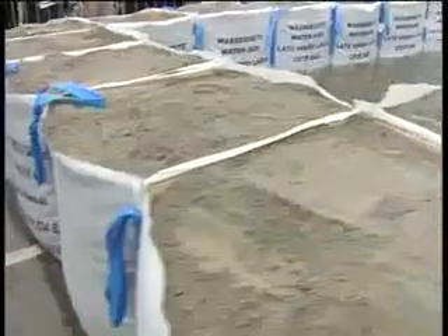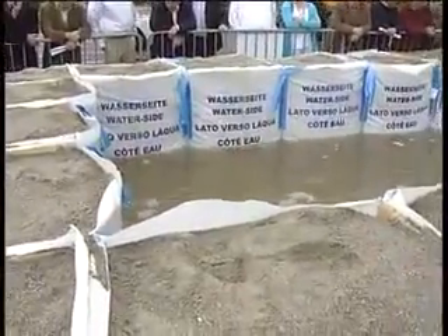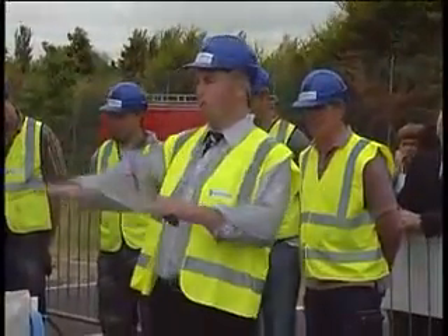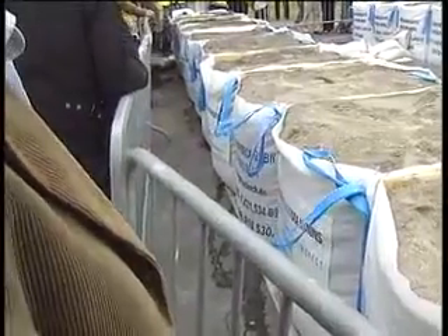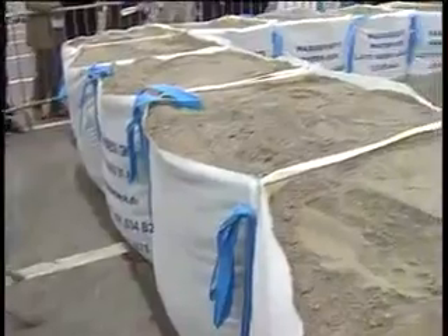As the hydrostatic pressure is determined by the depth of the water and not by the volume of water behind it, there is minimal seepage from the Big Bag system, which is only due to the coefficient of friction and the porosity of the ground. As you look around the perimeter of the Big Bag flood defence barrier, you will see that the seepage is minimal.